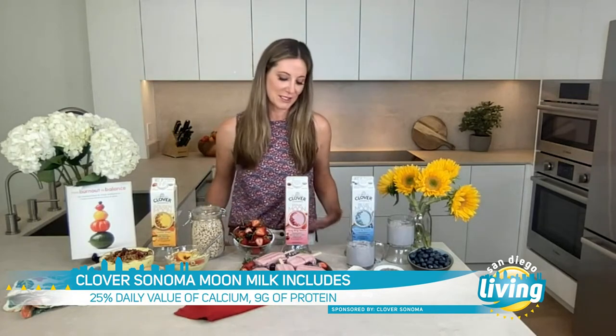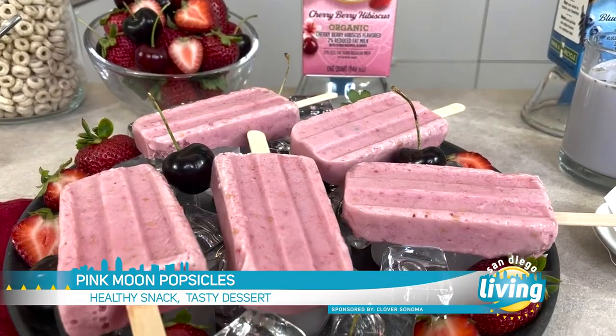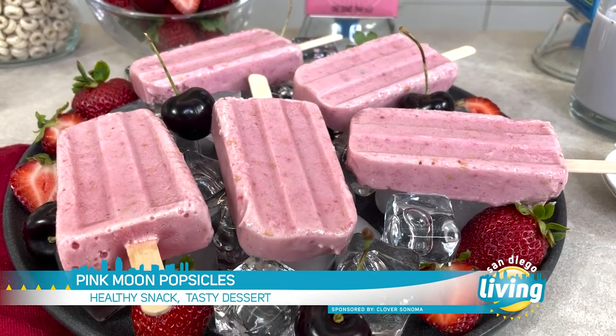Popsicles are fantastic. They can actually be sugar bombs without a lot of nutrition in them, but because these are made with the moon milk as the base, each cup has 11 naturally occurring vitamins and minerals, 25% of your daily value for calcium, and nine grams of protein for staying power. This is the cherry berry hibiscus — I just mixed it up in a blender with some fresh berries and a touch of honey, then freeze them overnight. My five-year-old helped me make these, and they can be a healthy dessert or a grab-and-go snack throughout the week.